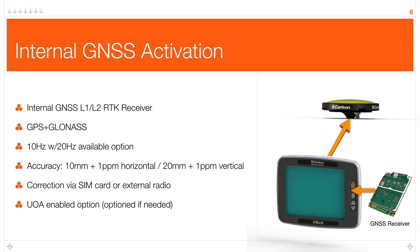This is GPS plus GLONASS compatible. By default it comes with an update rate of 10 Hz with a 20 Hz option, and standard GNSS accuracies. We can bring the RTK correction in through a UHF or 900 MHz radio, or through the SIM card. The board is enabled through a UOA option — you pay for the option, it's enabled, then you have the feature.